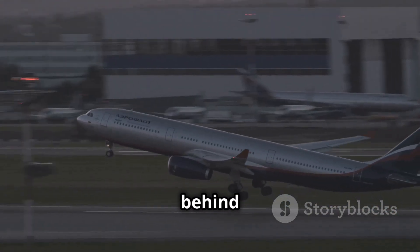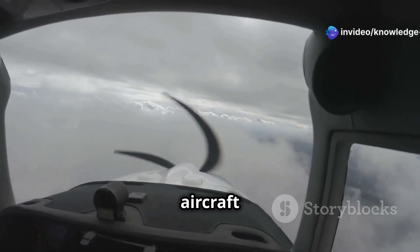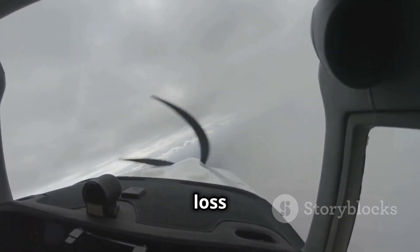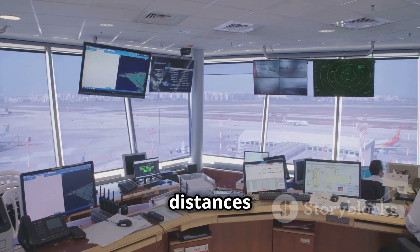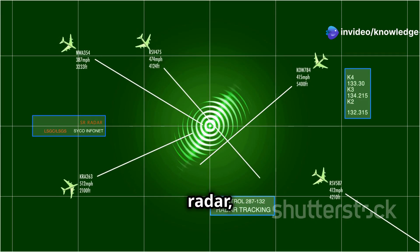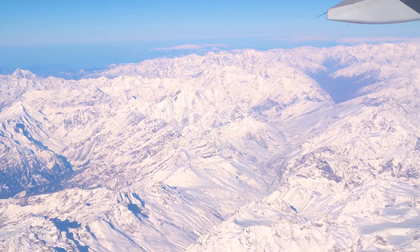Wake turbulence is strongest behind large, heavy aircraft, especially during takeoff and landing when the wings are generating maximum lift. For smaller aircraft following too closely, encountering these vortices can be like hitting a sudden wall of wind, causing a sudden roll or even a loss of control. That's why air traffic controllers are meticulous about maintaining safe separation distances, using a complex system of radar, altitude assignments, and time intervals to ensure wake turbulence dissipates before another aircraft crosses its path.